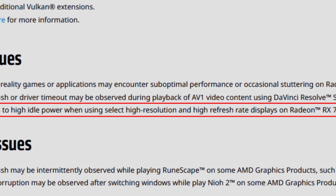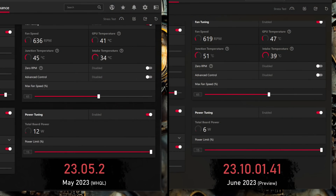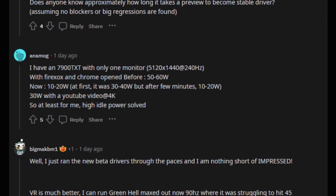There are also improvements to high idle power when using select high resolution and high refresh rate displays on Radeon RX 7000 series GPUs. This was one of the major issues with the RX 7000 series, and it's much better now. With the RX 7600 the idle power draw is around 13–17 watts, but with the 7900 XTX it improved by about 50% — going from 12 watts idle down to 6 watts idle. For some users with multi-display configurations the power draw was also reduced.